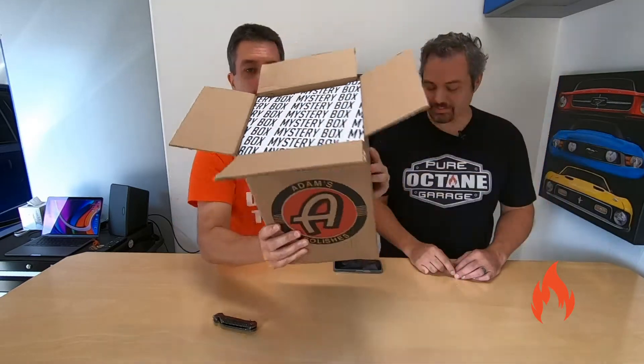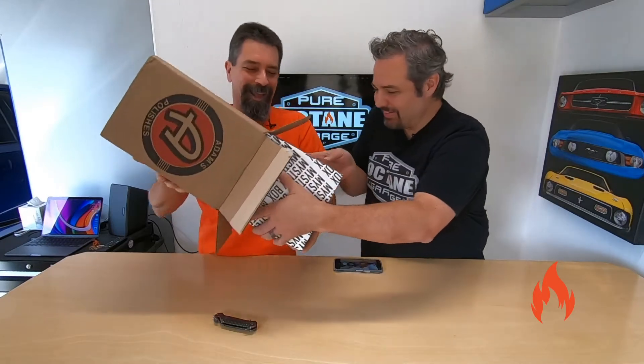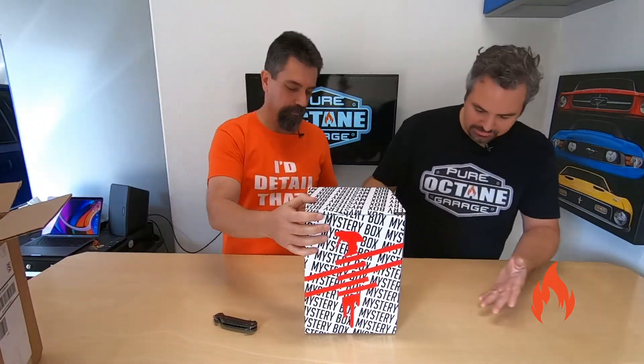Whoa — I don't remember there being a box inside the box. And it says mystery box. That is different. I like that. It's really heavy for an empty box, Brandon. It's got some weight. Isn't this exciting? It is weighty. That's a cool box. I haven't seen that before.